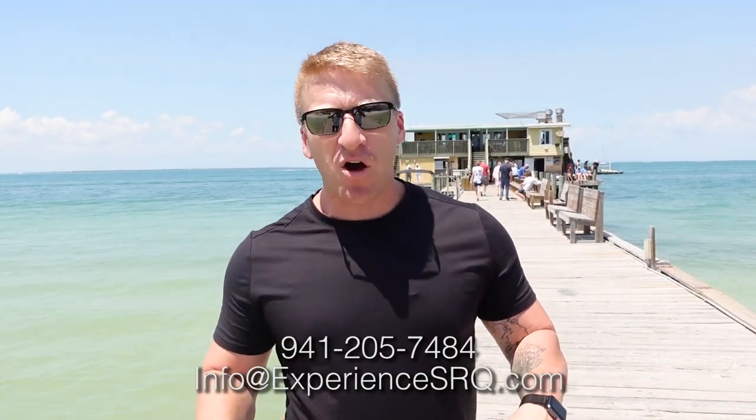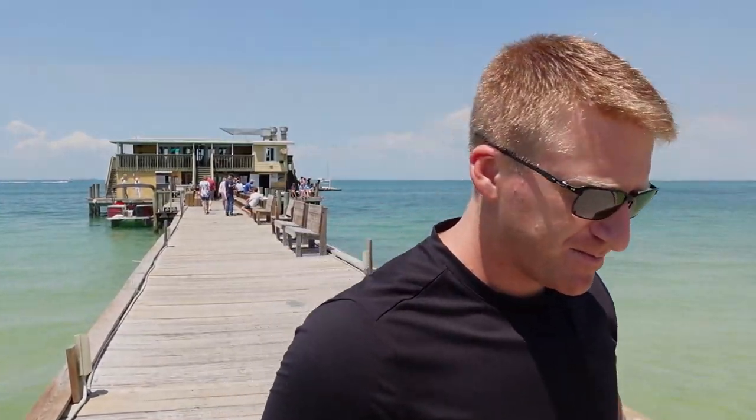That does it for some of the absolute best beach towns Florida has to offer. If you enjoyed it, please hit the subscribe button below, check out some of our other coastal-inspired videos, and if you need anything from me, my contact information is below and also in the description box.